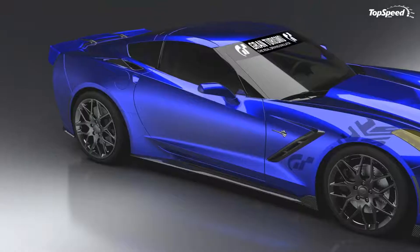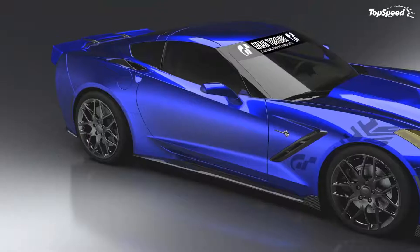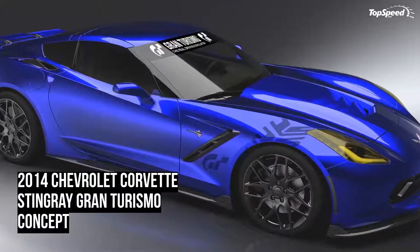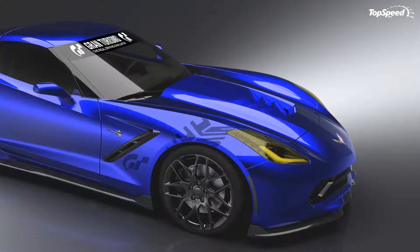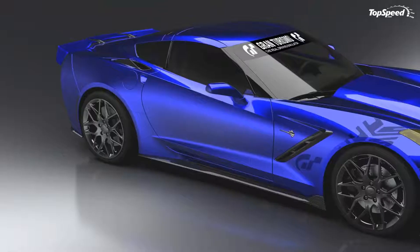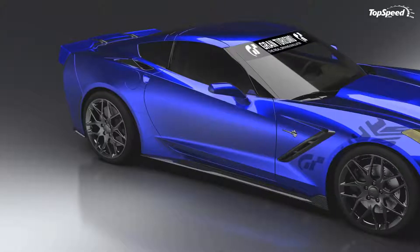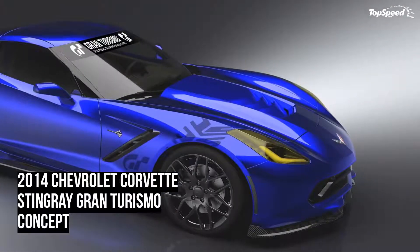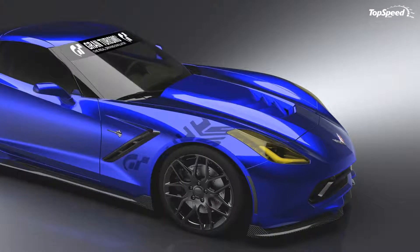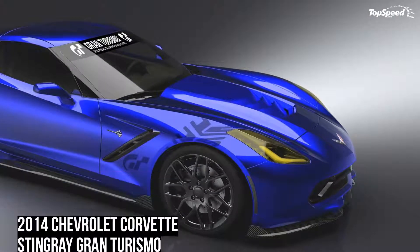The standard Corvette Stingray is powered by a new LT1 6.2-liter V8 engine that uses direct injection, active fuel management, and continuously variable valve timing. The new engine delivers a total of 460 horsepower and 465 pound-feet of torque, or 455 horsepower and 460 pound-feet with the standard exhaust system. The new Stingray is priced from $51,995 including destination charge.